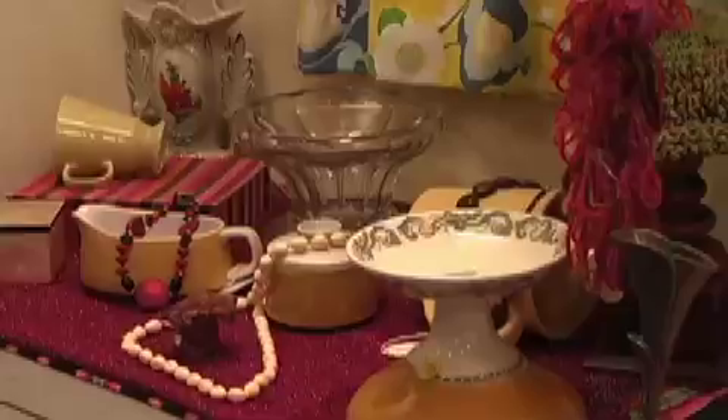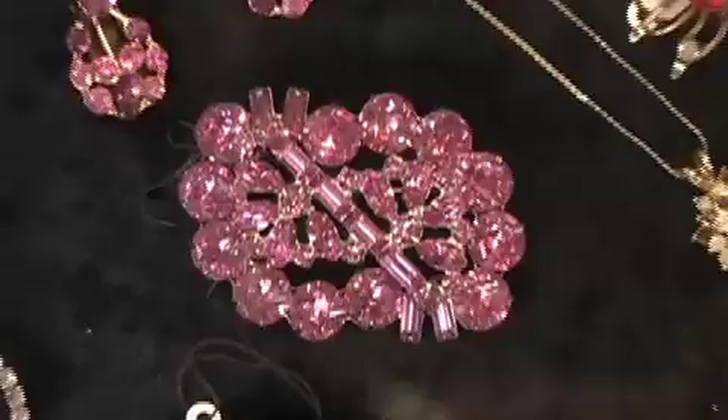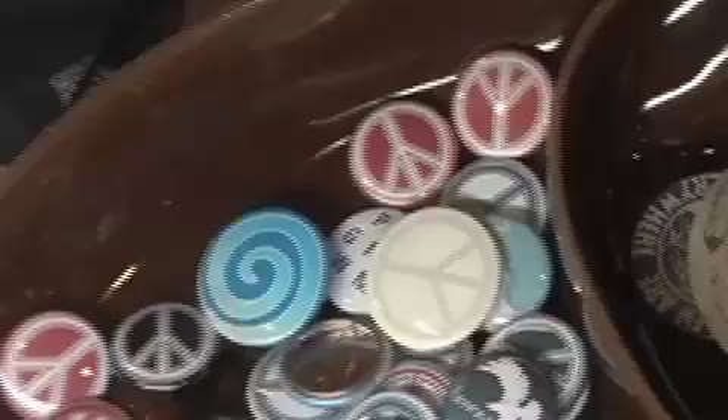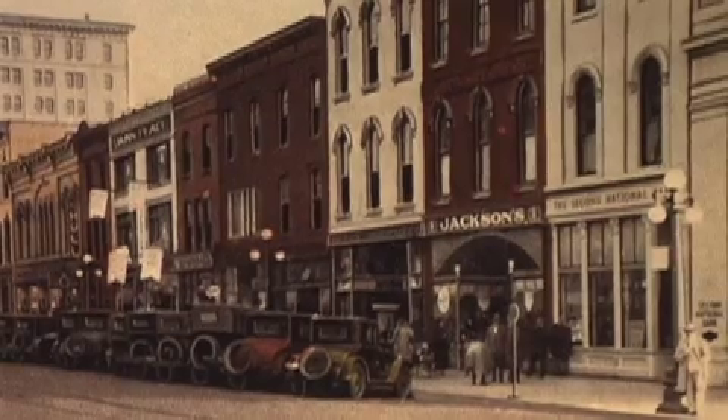We have vintage clothing and china, collectibles. We have some handmade items that I make. Some historical items. We have a lot of Warren memorabilia and Youngstown memorabilia.